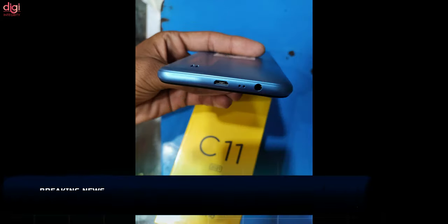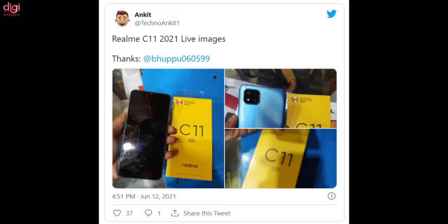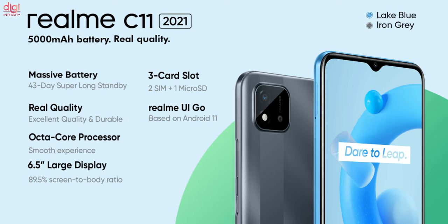Realme launched the entry-level Realme C11 smartphone last month in some markets including Russia and the Philippines. While Realme is yet to officially launch it in India, the Realme C11 2021 is already available for purchase in the offline market. A Twitter user shared photos from a shop showcasing the boxes and live images of the yet-to-be-launched device. The C11 2021 is Realme's first Android Go Edition smartphone and is powered by a Unisoc mobile processor.